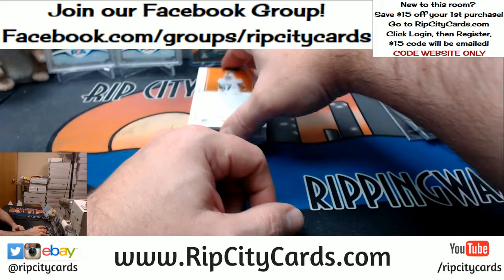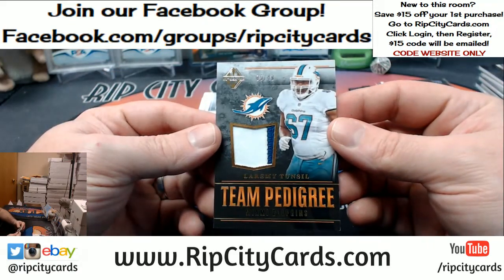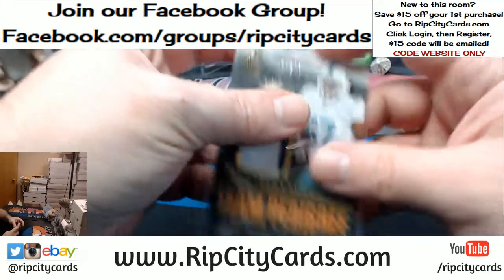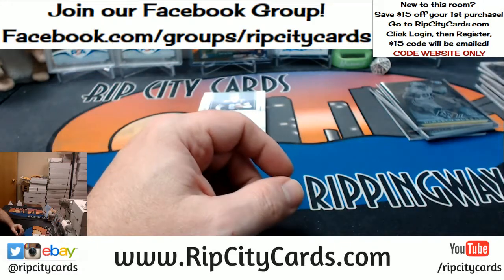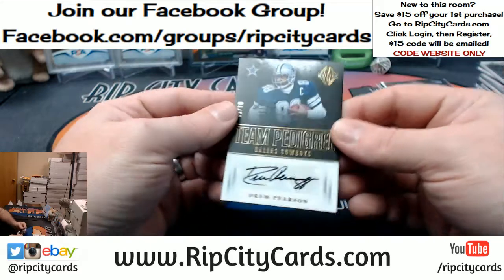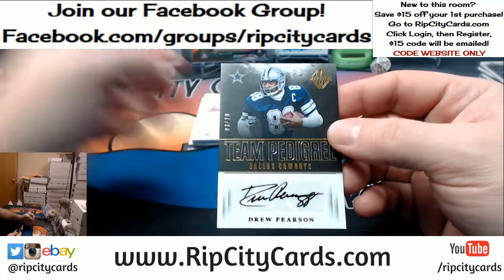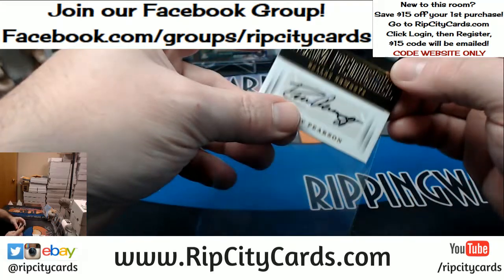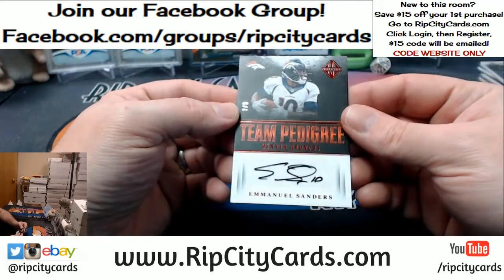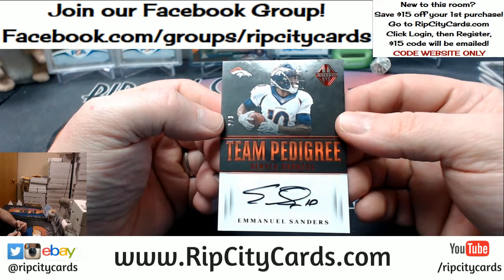Alright, let's move into some more of this. Dolphins, two-color. Laramie Tunsil, five out of 49, Dolphins. Three out of ten, Dallas Cowboys — Drew Pearson, Team Pedigrees. And Emmanuel Sanders, two out of three for the Denver Broncos.